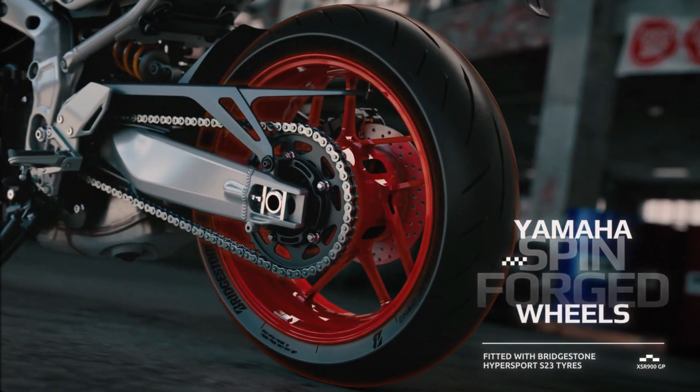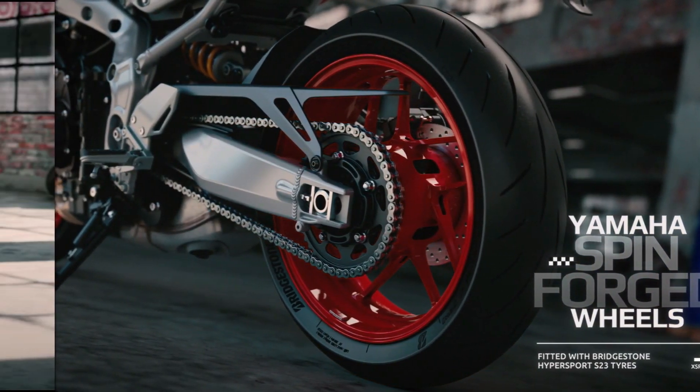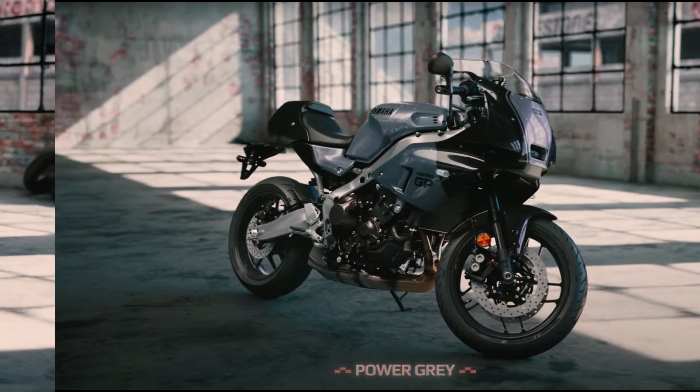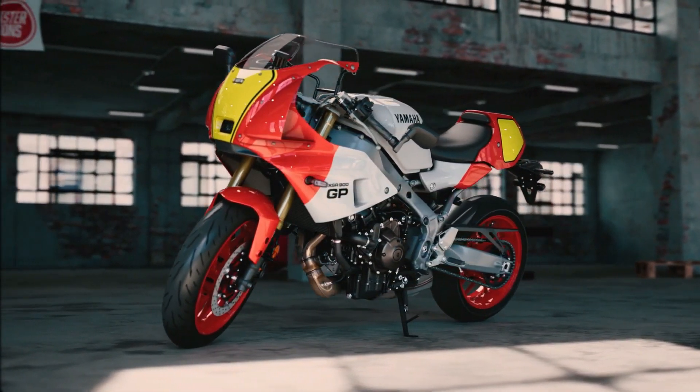With its blend of classic charm and modern performance, the Yamaha XSR900GP sets a new standard for retro-inspired motorcycles, promising an exhilarating ride for enthusiasts everywhere.